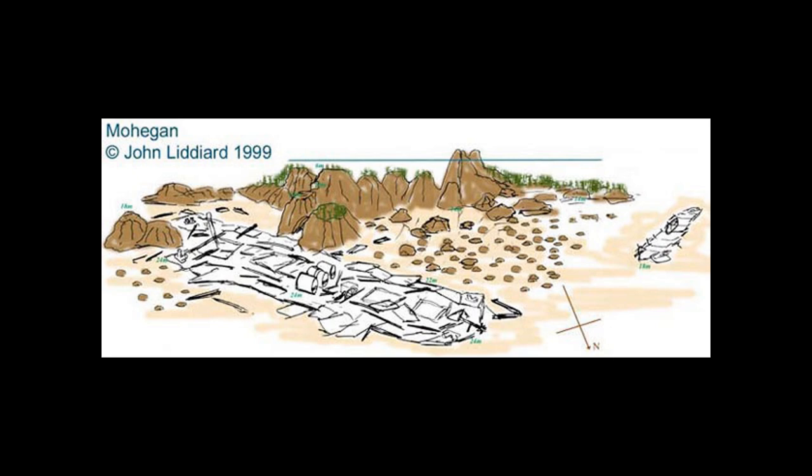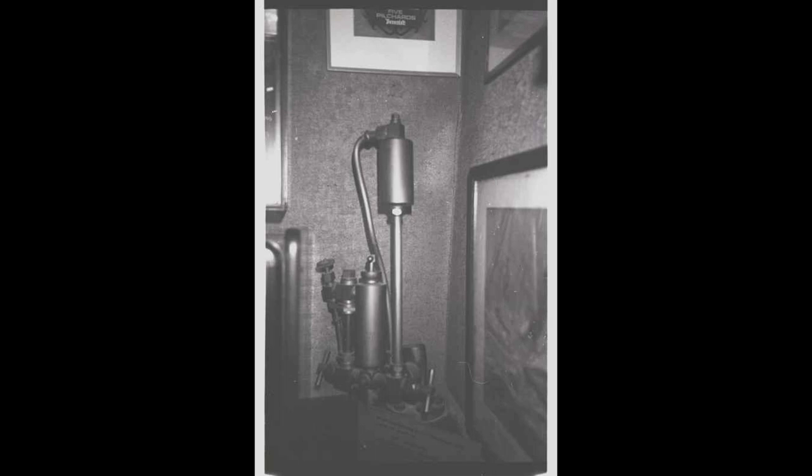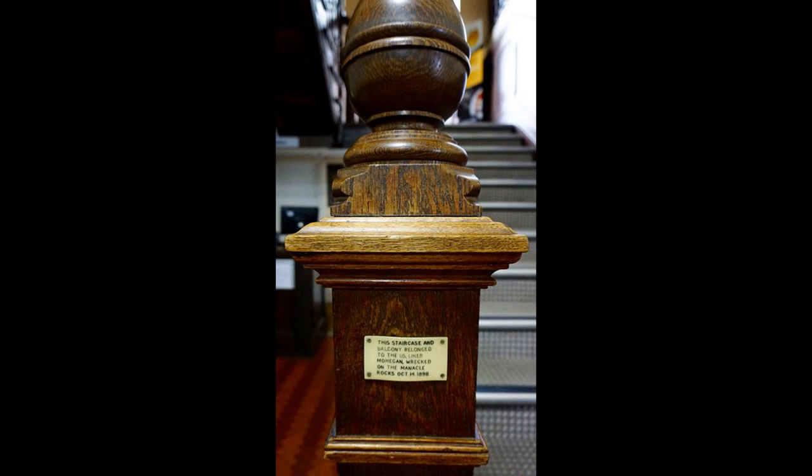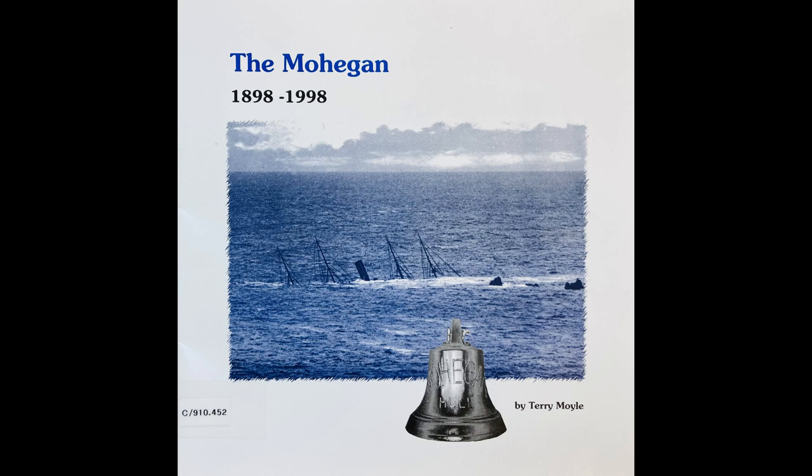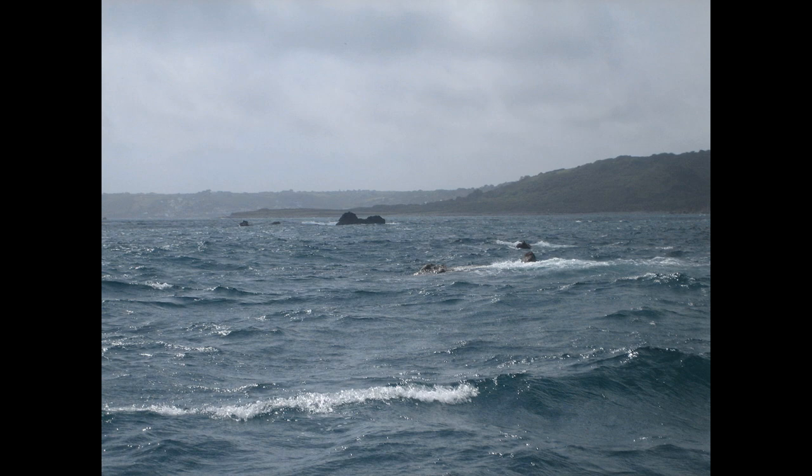The wreck of the Mohegan can still be dived today. It has terribly deteriorated, with most of it having collapsed onto itself. The boilers are intact and stick out of the wreck and are the most notable way to spot it. Things taken from here include portholes, plates, brass fittings, the steam whistle, and even a whole staircase, which can now be found at Koverik Youth Hostel. The ship's bell was also salvaged and is now at the Bell Inn in Thetford, Norfolk. The Manacles were feared by many for a reason, and the Mohegan wasn't their only victim — who knows, maybe we'll revisit them someday.